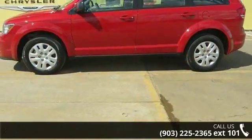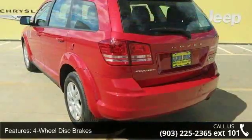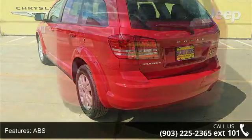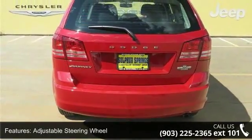This vehicle's top features include four-wheel disc brakes, ABS, adjustable steering wheel, automatic headlights, auxiliary audio input, brake assist, child safety locks, engine immobilizer, and front-wheel drive.